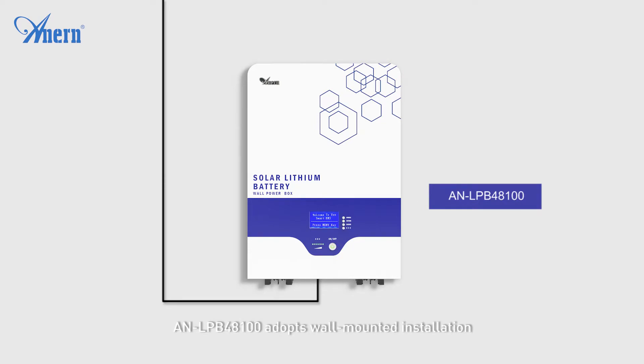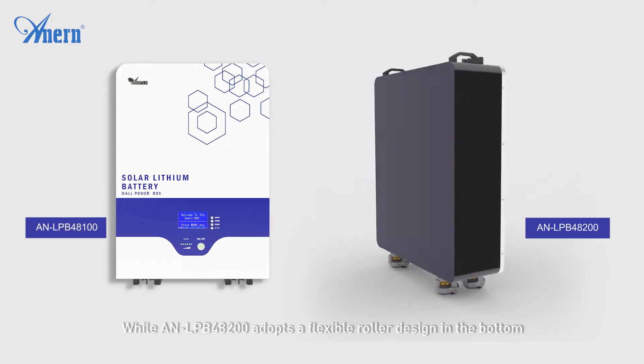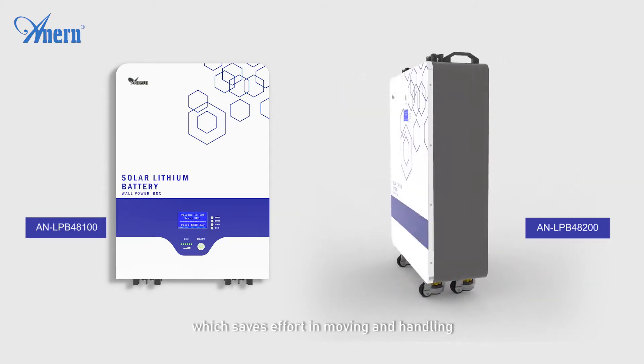NLPB48100 adopts wall-mounted installation, which is space-saving and easy to use, while NLPB48200 adopts a flexible roller design at the bottom, which saves effort in moving and handling.